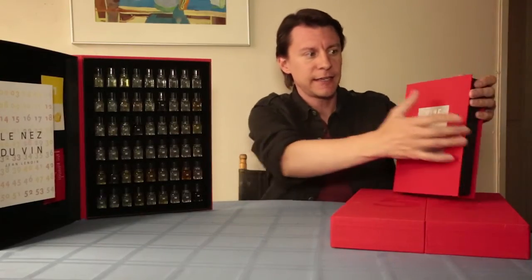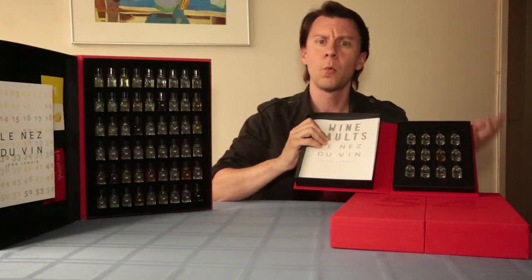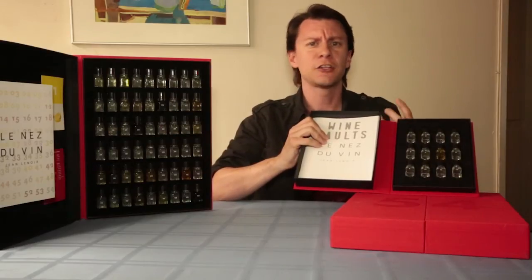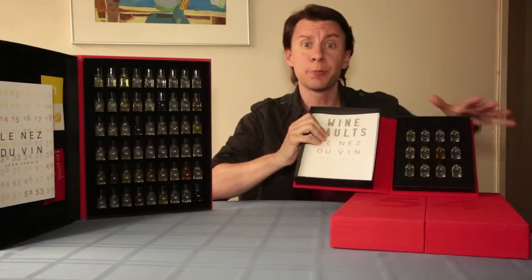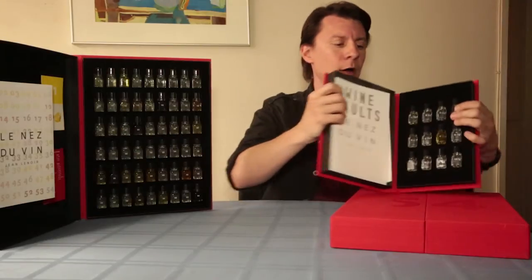This kit here is based on wine faults. So if you want to learn about the faults of a wine — if it's been corked or if it's got too much sulfur — these help give you those identifications. And then the books here break down what those faults mean to the actual wine.